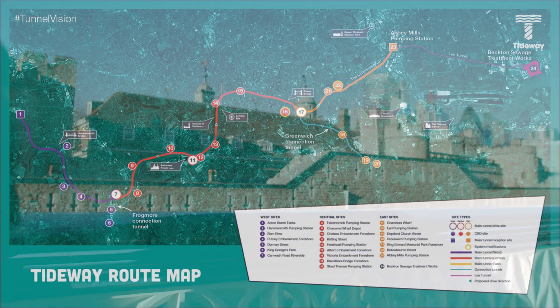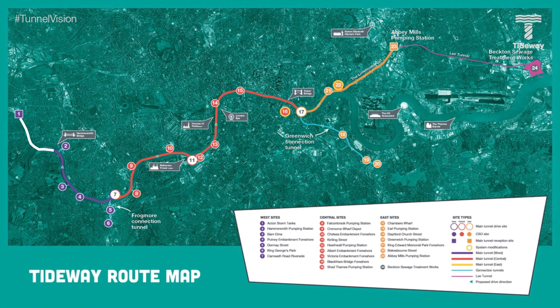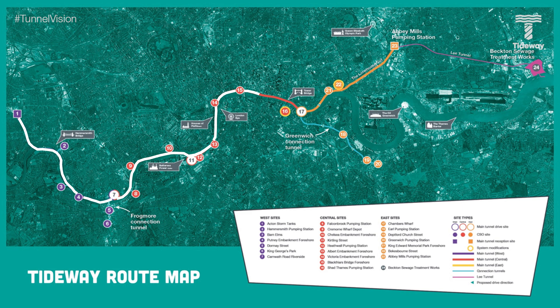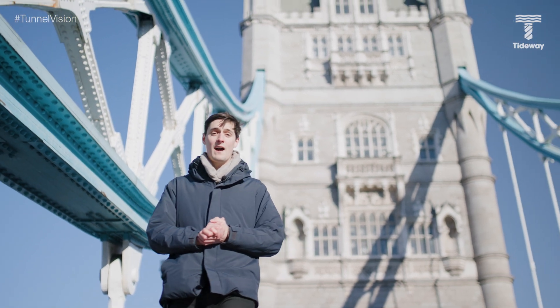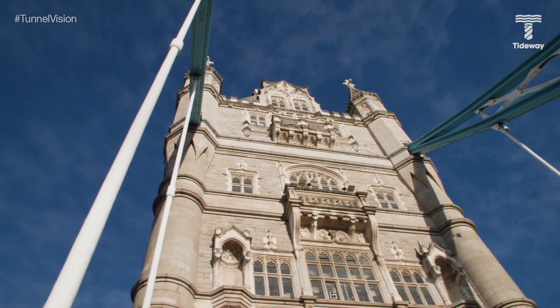We're working pretty deep on this project. In Acton, our shaft is around 30 metres deep — around the same height as the tallest tower here at the Tower of London — but that's actually our shallowest shaft. The further east you travel along the super sewer, the deeper you go. This means the tunnel is built on a slight decline, allowing the flows to travel eastward to be treated using gravity. Our deepest sites are an incredible 60 metres underground, or around the same height as the towers on Tower Bridge.